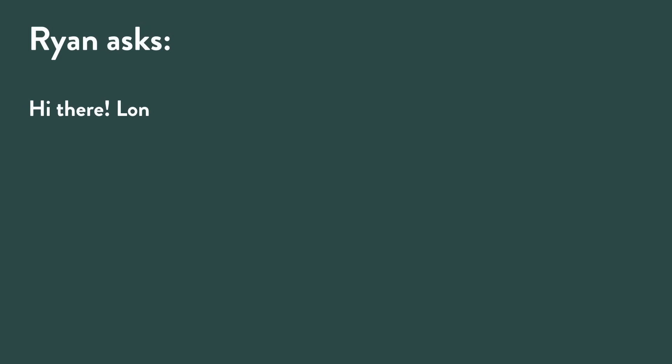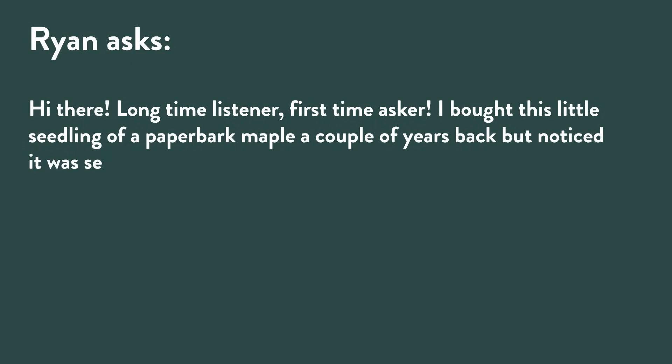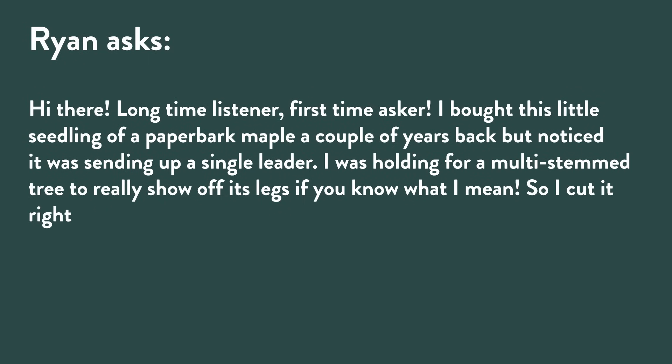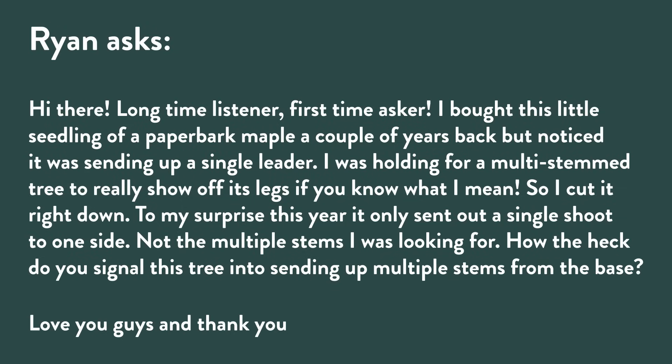Ryan asks: 'Hi there, long-time listener, first-time asker. I bought this little seedling of a paperbark maple — Acer griseum — a couple of years back, and noticed it was sending up a single leader. I was holding out for a multi-stem tree to really show off its legs. So I cut it right down. To my surprise, this year it only sent out a single shoot to one side, not the multiple stems. How do you signal this tree into sending up multiple stems from the base? Love you guys, and thank you.' We love you too, Ryan.